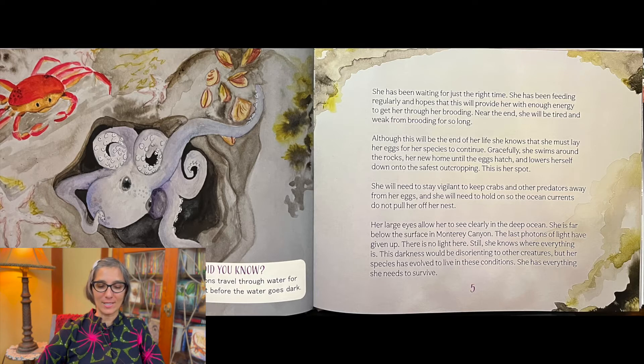Her large eyes allow her to see clearly in the deep ocean. She is far below the surface in Monterey Canyon. The last photons of light have given up. There is no light here. Still, she knows where everything is. The darkness would be disorienting to other creatures, but her species has evolved to live in these conditions. She has everything she needs to survive.